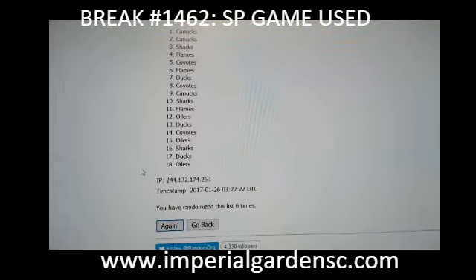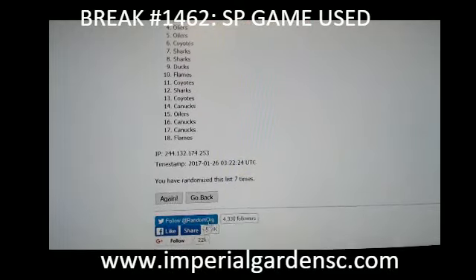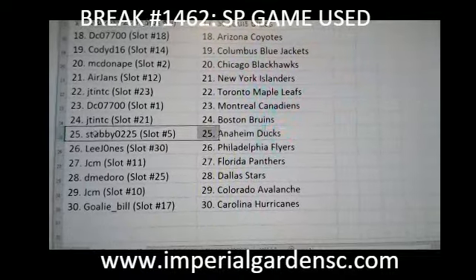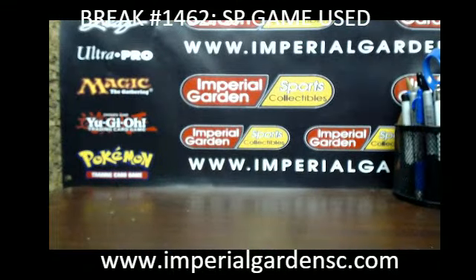6 and 7 — that's going out to the Anaheim Ducks, and randomized this list 7 times, so Anaheim is going out to Stubby. You already had your name highlighted there, Mike — congrats on the 6th jersey.